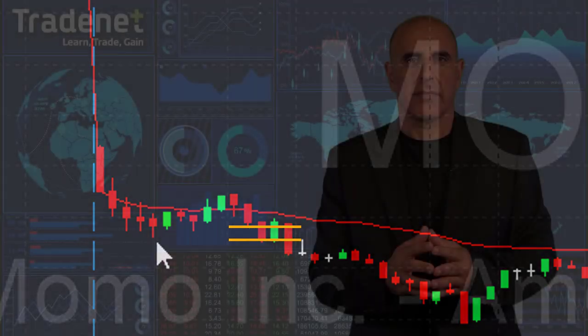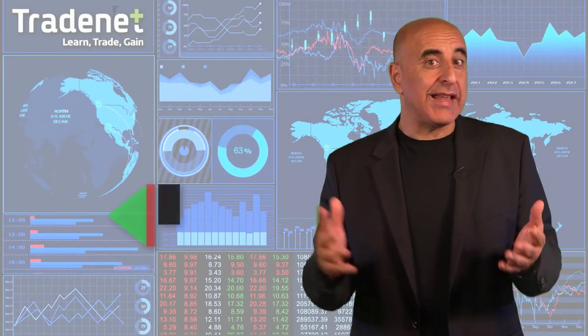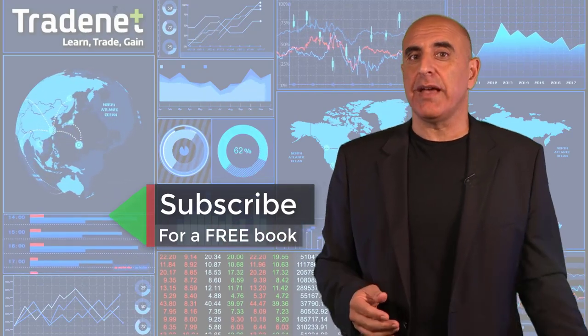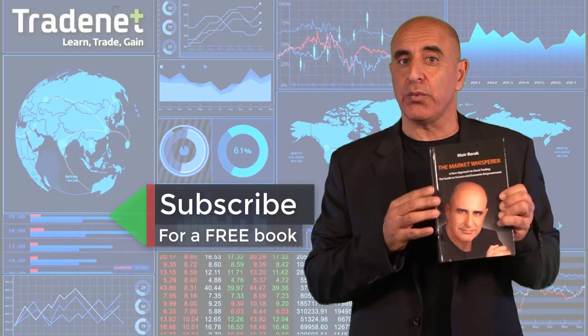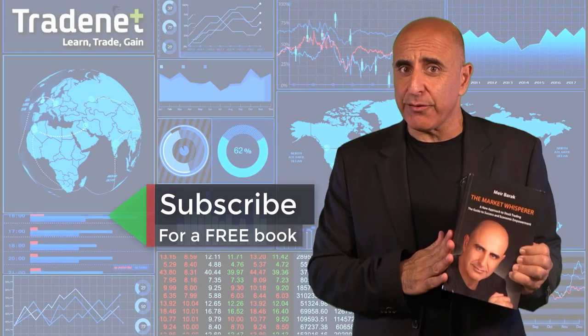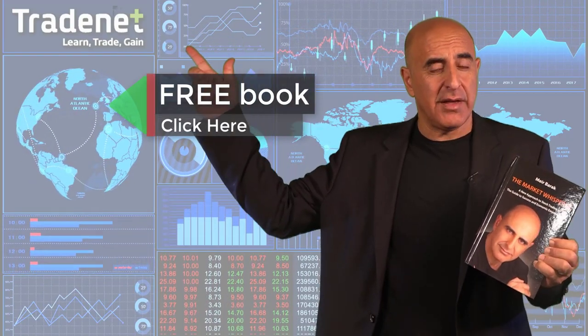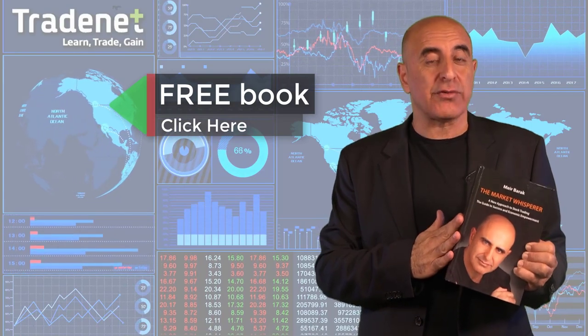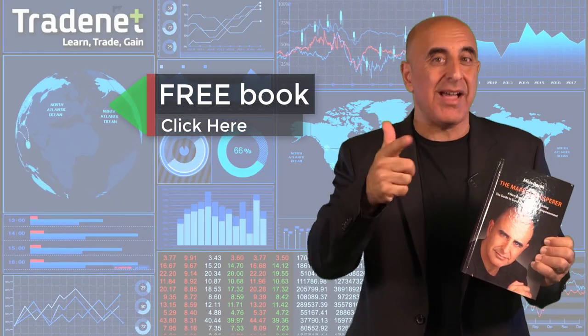For all of you new to my channel, welcome. If you're not subscribed yet, go ahead and hit that subscribe button. If you did subscribe, you can get my trading book, The Market Whisperer — an Amazon bestseller — for free by clicking here. Subscribe first, then get free online access to my trading book right now.